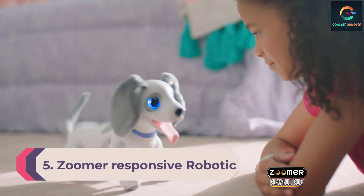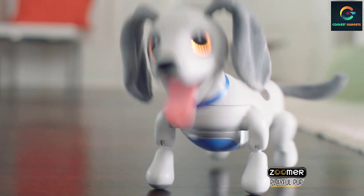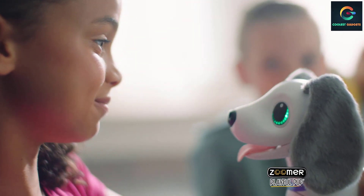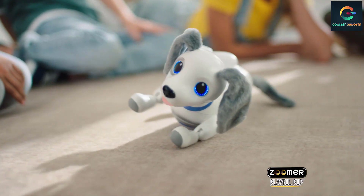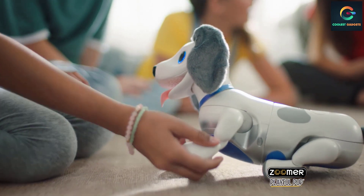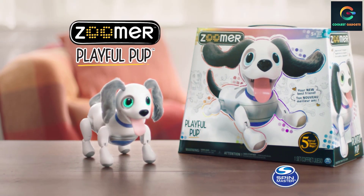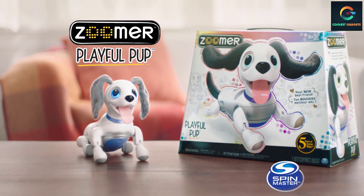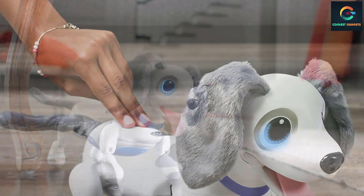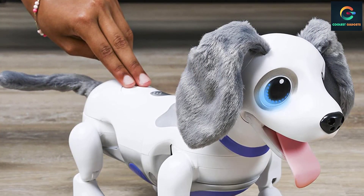Number 5: Zoomer Responsive Robotic Dog with Voice Recognition. The playful pup by Zoomer is an ideal friend for your child. It responds to your voice and is capable of learning new tricks. It has a smooth robotic body but features a pair of cute fur-coated ears and a fur-coated tail. This pet robot is very adorable and responds to your touch. This puppy is very interactive and engaging — it will keep your kid busy for a long period of time, and its barks and movements are excellent.